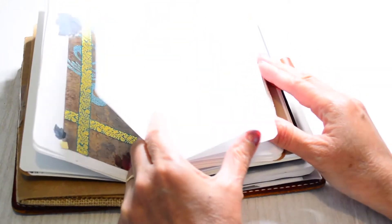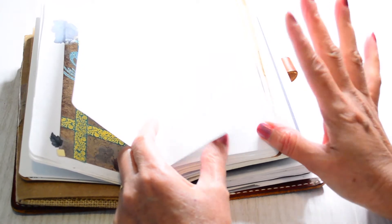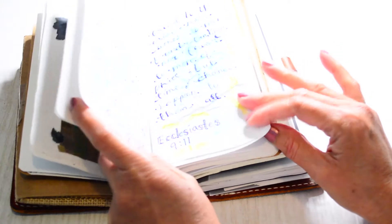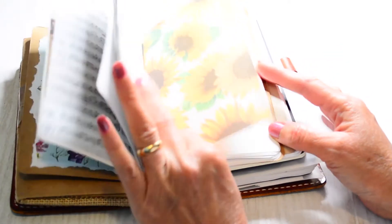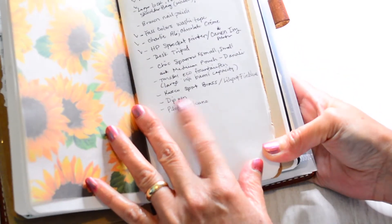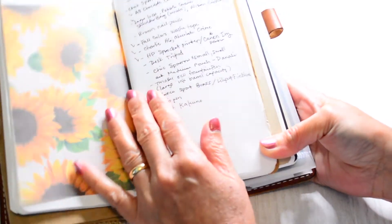If y'all didn't see my DIY traveler notebook inserts video, I'll link it in the description below. And then my wish list — oh yeah, I've got a few. I need to check some of these.